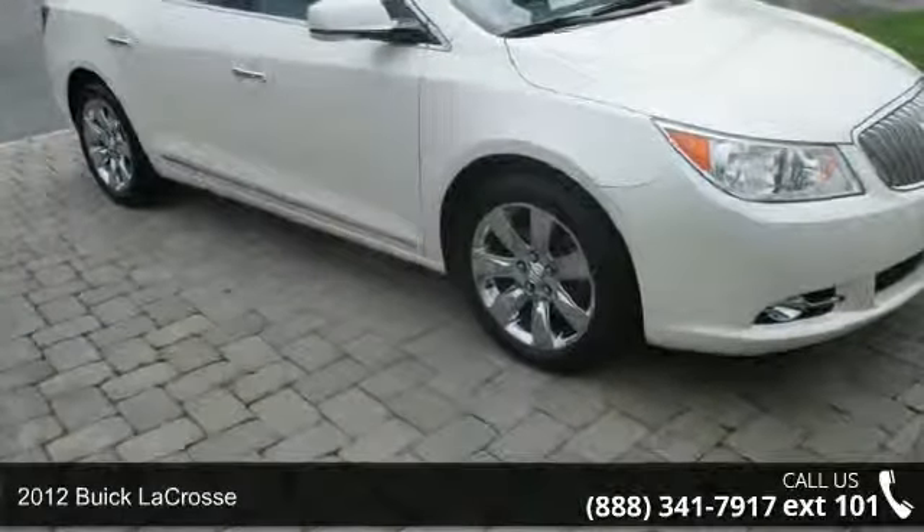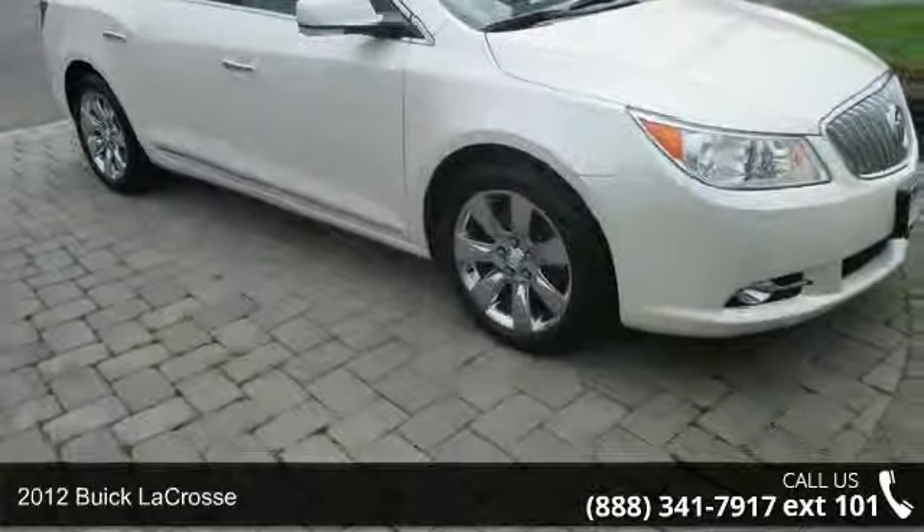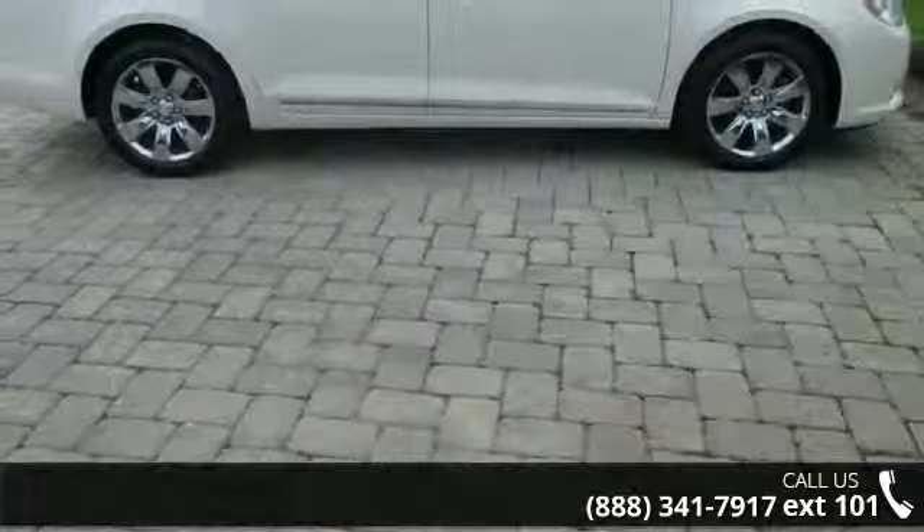Arrive in style with this 2012 Buick LaCrosse. If you are looking for an automobile with great features, look no further.